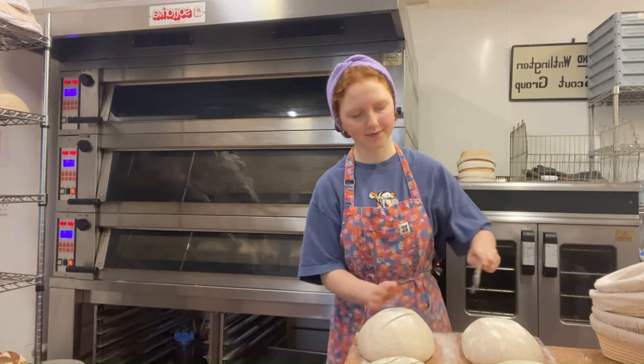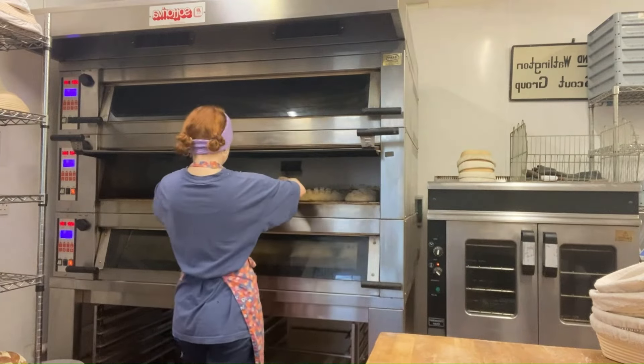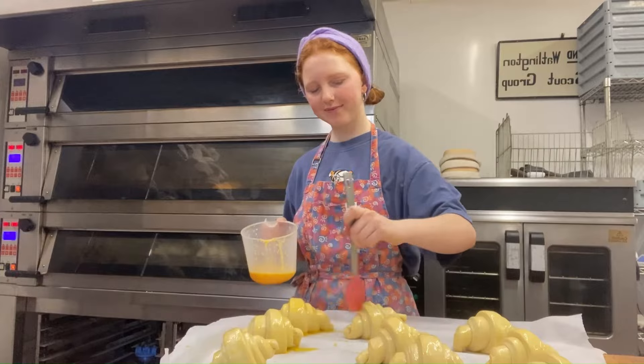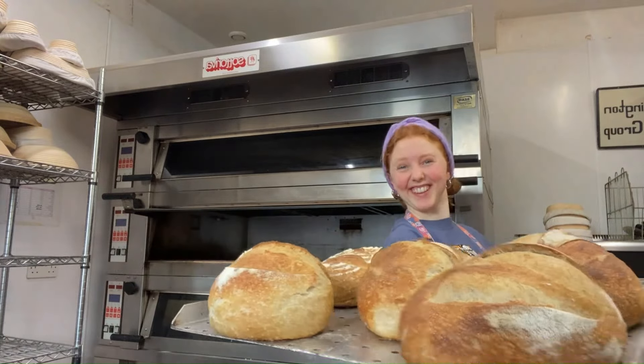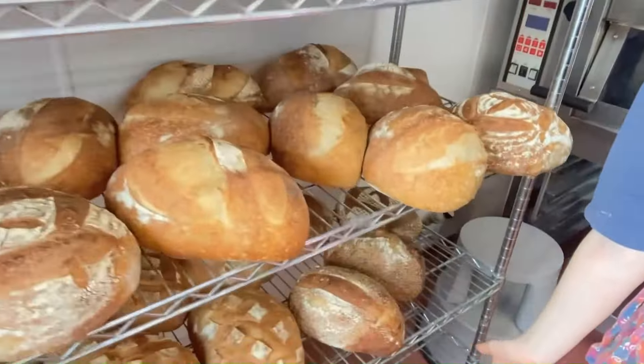I then slit all of the loaves — this is deeply satisfying — and slide them into the oven. I then egg wash all the buns and pastries and put them in the little oven. I see light, get so excited every time. The loaves are looking great — as you can tell, I'm very proud.